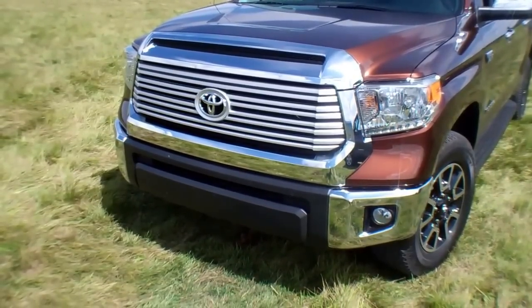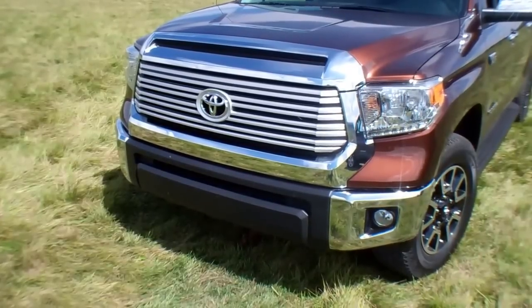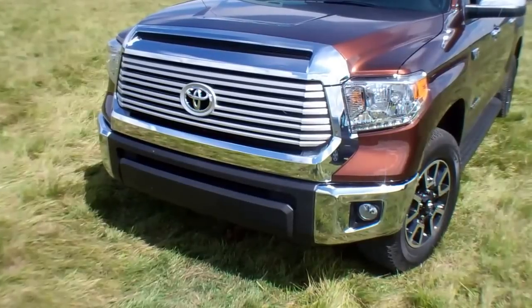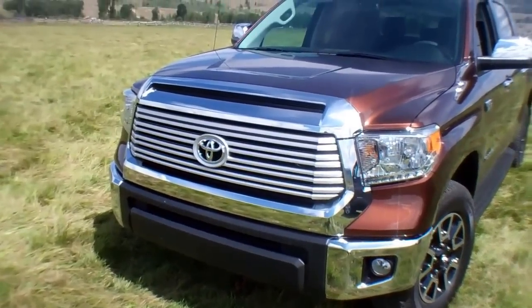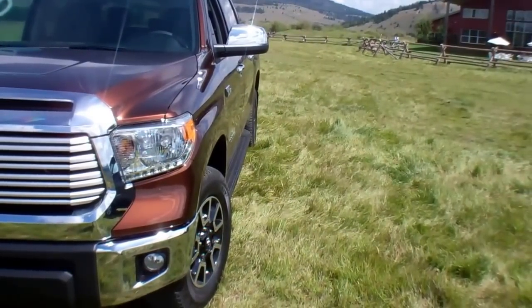This is Mike Herzing with In Wheel Time. Please like us on Facebook — that's Facebook forward slash In Wheel Time. Go to InWheelTime.com for more on this Tundra. We're really having a good time here in Jackson, Wyoming.